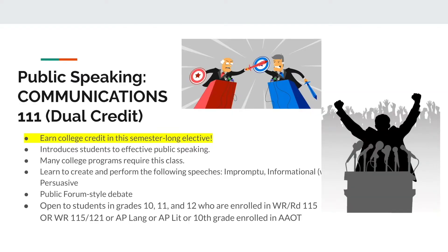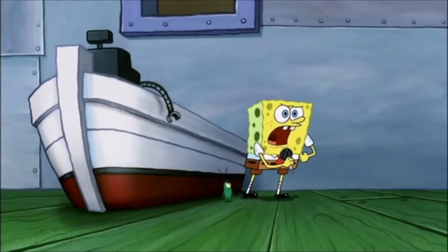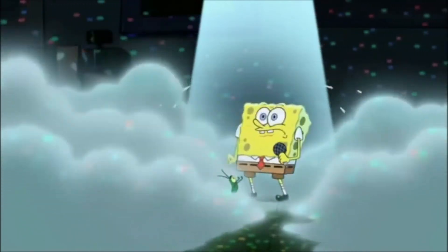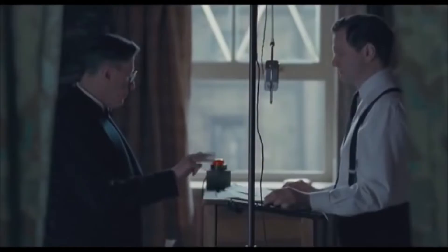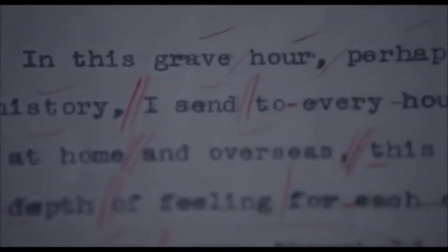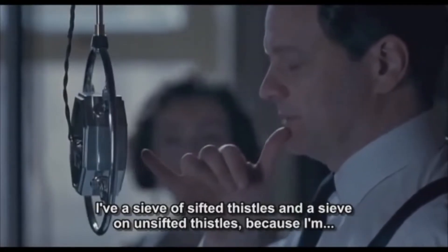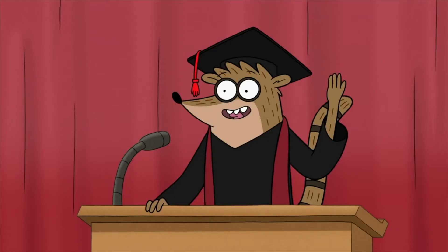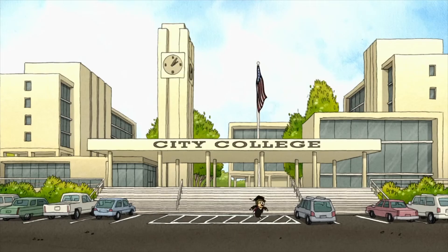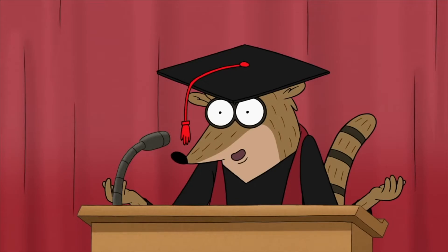The course Public Speaking introduces speech making based on a traditional public speaking approach. It will help students develop theoretical understanding and practical application of oral communication skills. This course includes techniques for controlling speech anxiety, how to organize information to present to a variety of audiences, and physical and vocal delivery skills. This class is also required for anyone seeking to complete the AAOT, or associate's transfer degree.